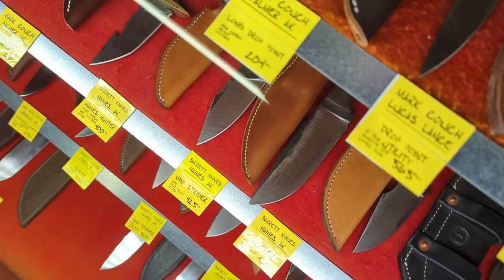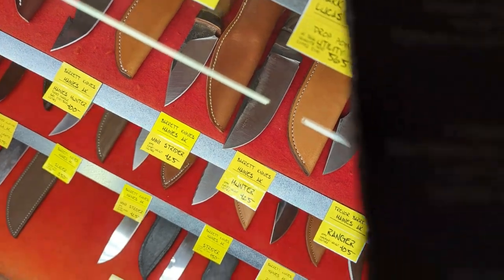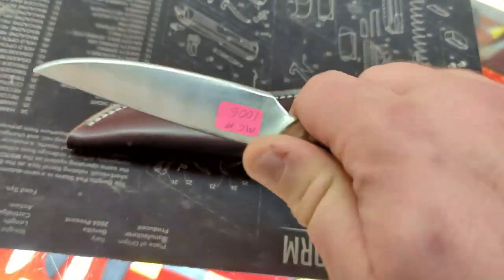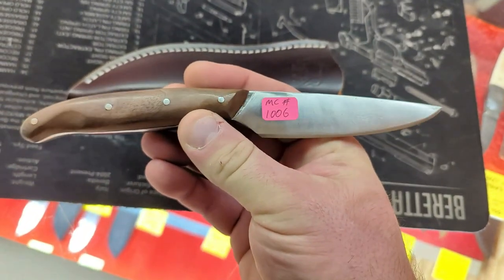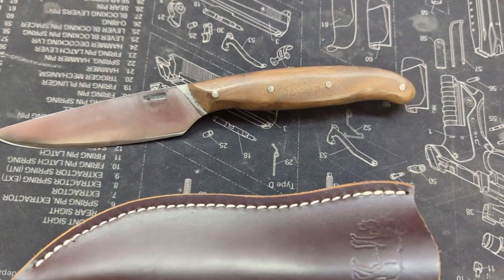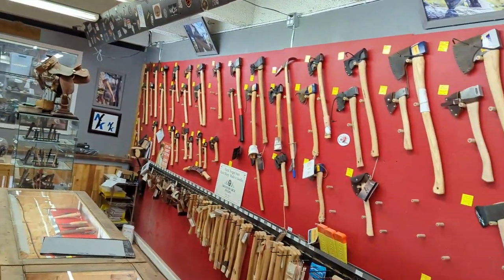Can I see that one next to it? Of course. I like the looks of that one, man — that's nice. And you guys have a ton of hatchets too.